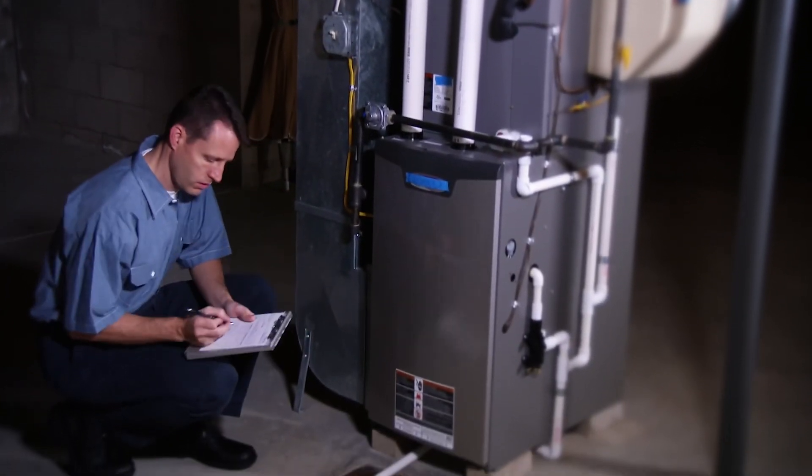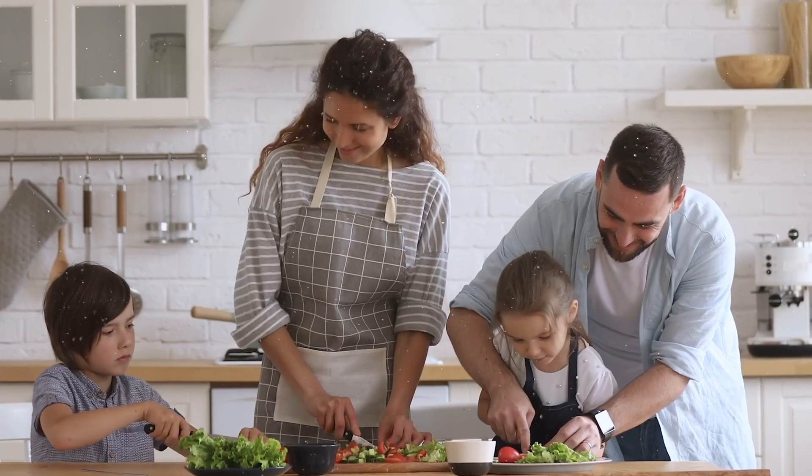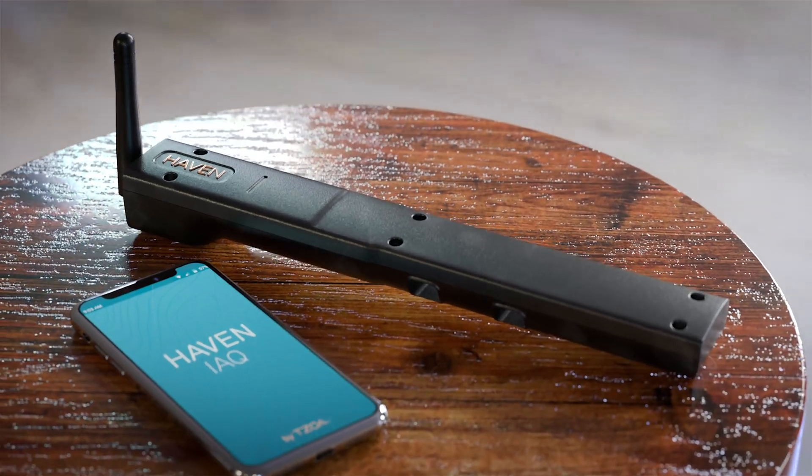So how can you keep your home healthy and safe? You need a smart system that is professionally installed and maintained by your local HVAC professionals to meet your needs as they change. That's why we created Haven.